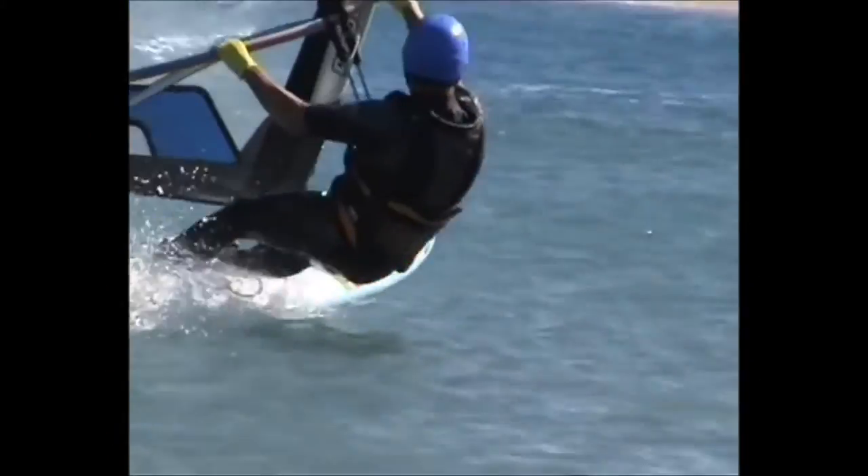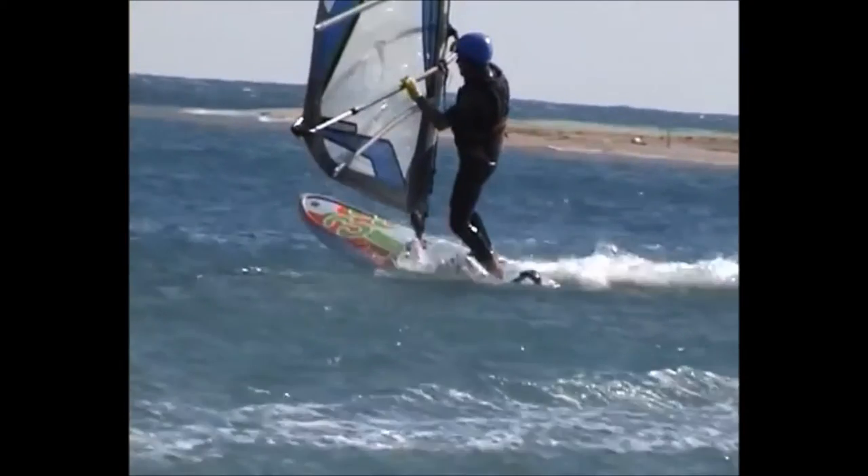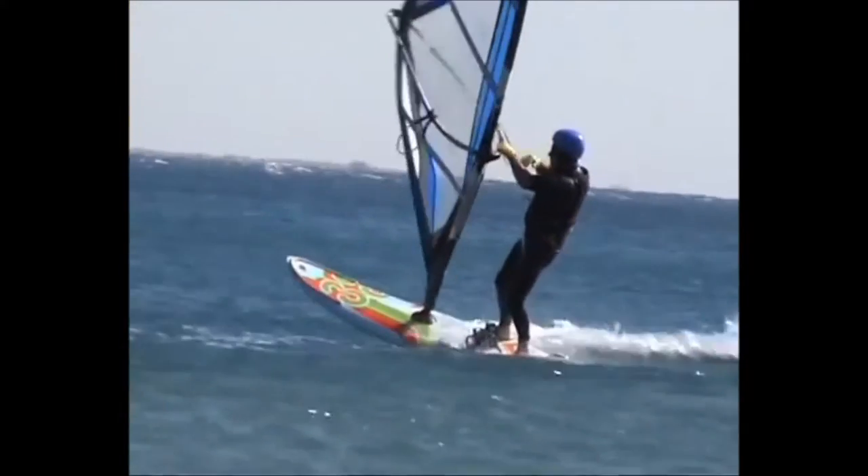I used to windsurf, and I noticed that when turning a windsurfer, you step around the front and get on the other side of the sail. And that's what gave me the idea for the wind wheel.